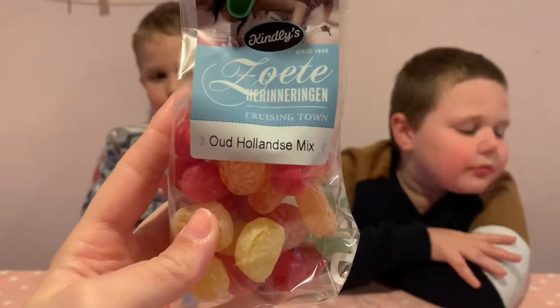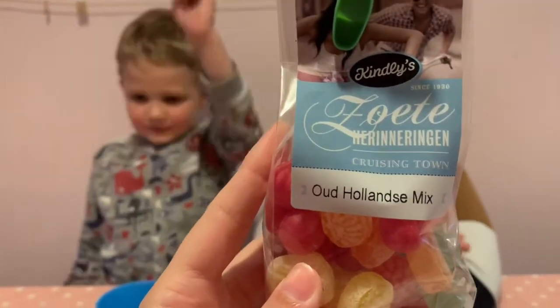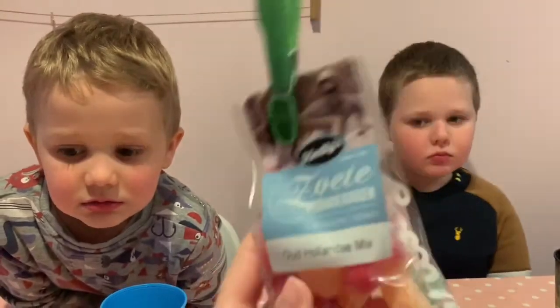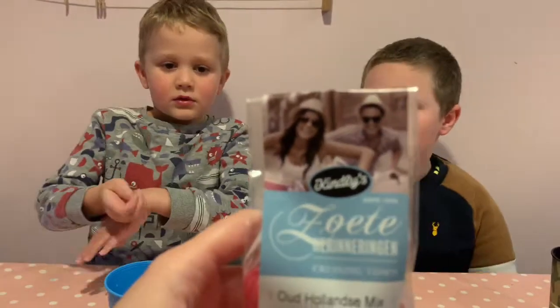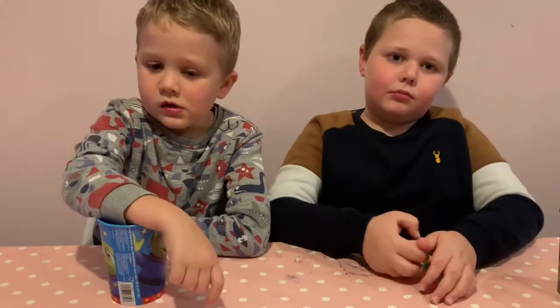Next up we have — Lois? I don't know. We've got this Old Holland mix, with this very happy looking couple. Look at that — they must love these sweets. There's all sorts of things in here, but we are going to go for those lemons today. Because these are boiled sweets and they will take a while. What do you think of the lemons? Good, good, good. The Old Holland mix.